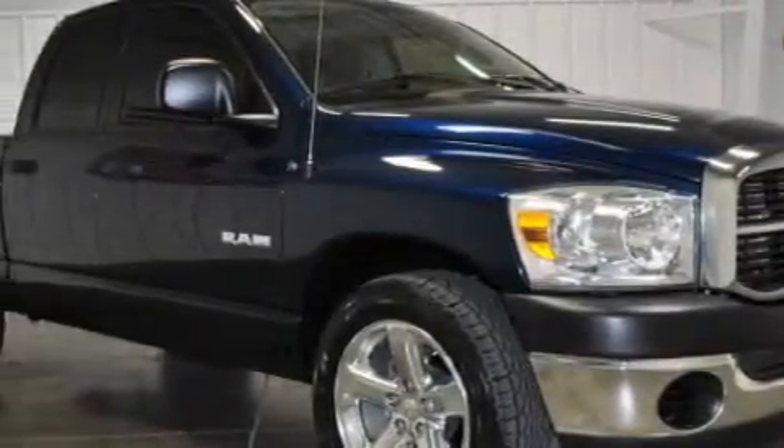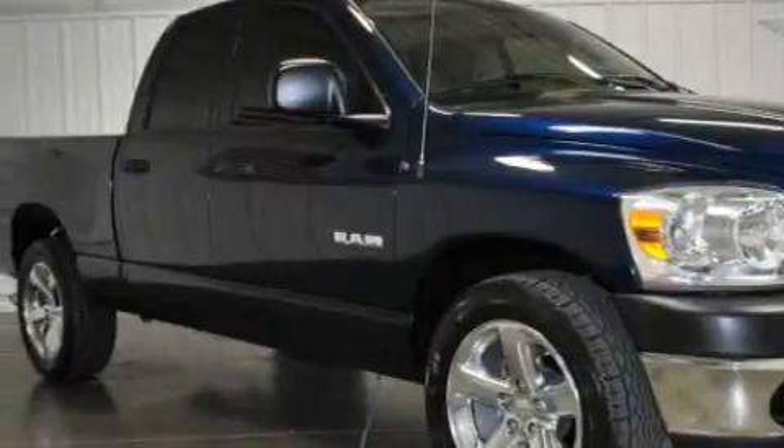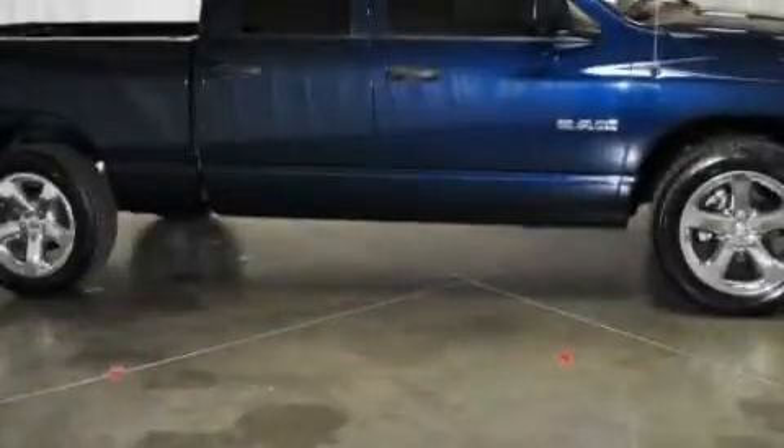Its top features include a CD player, a low-tire pressure indicator, an anti-lock braking system, and this vehicle has fewer than 49,000 miles on the odometer.